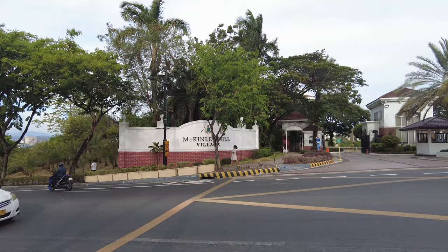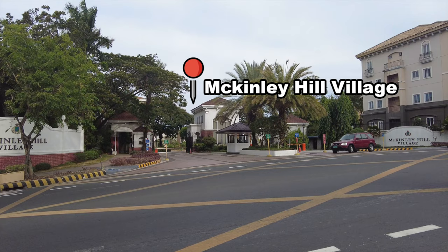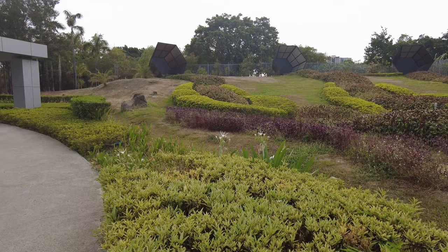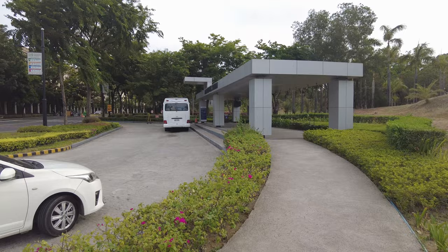Aside from that, on my left side, we have the McKinley Hill Village. This is one of the first projects of Megaworld here in McKinley Hill. And on my right side, let's appreciate the landscape — we have our own landscape here in McKinley Hill. We also have the McKinley Hill Station.